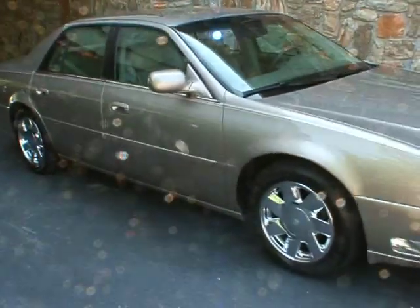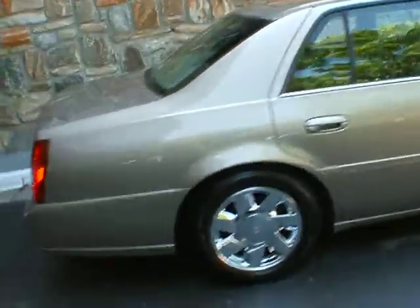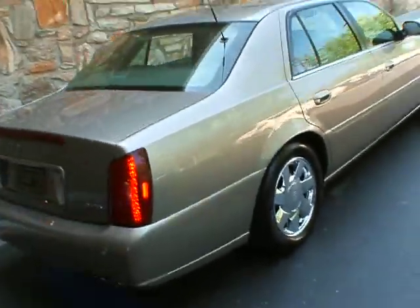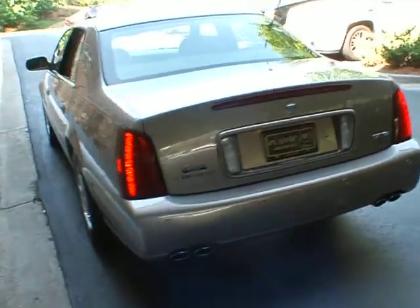Good afternoon, welcome to Classic Cadillac. I'm Greg Udivar. What I have here today is a 2000 Cadillac DeVille DTS. The DTS is a DeVille Touring Sedan — it's the top end of the luxury automobile line.